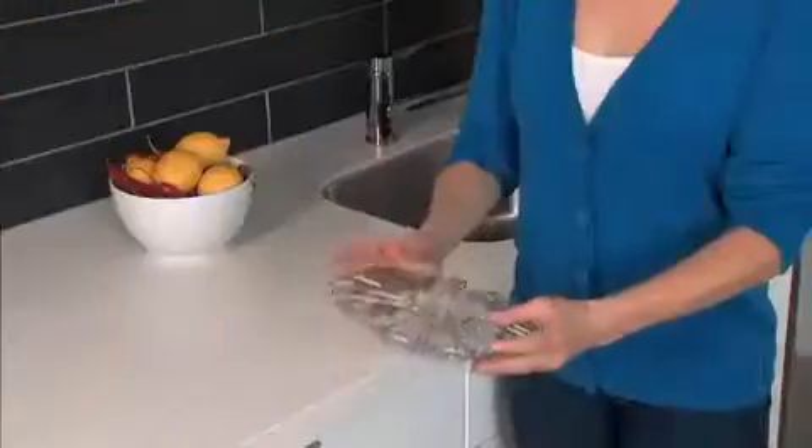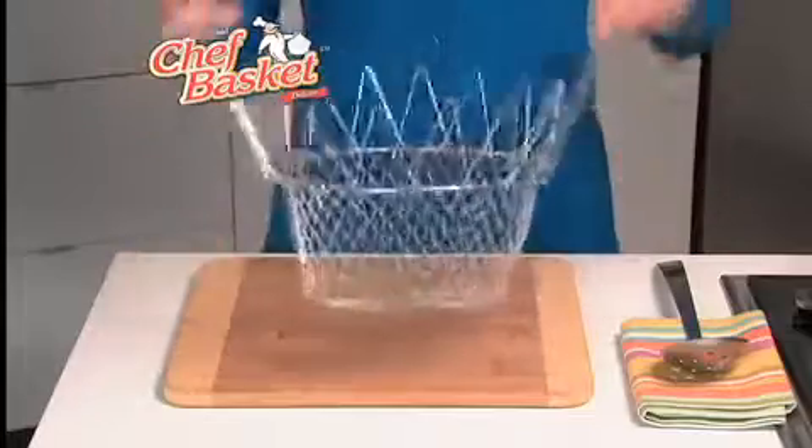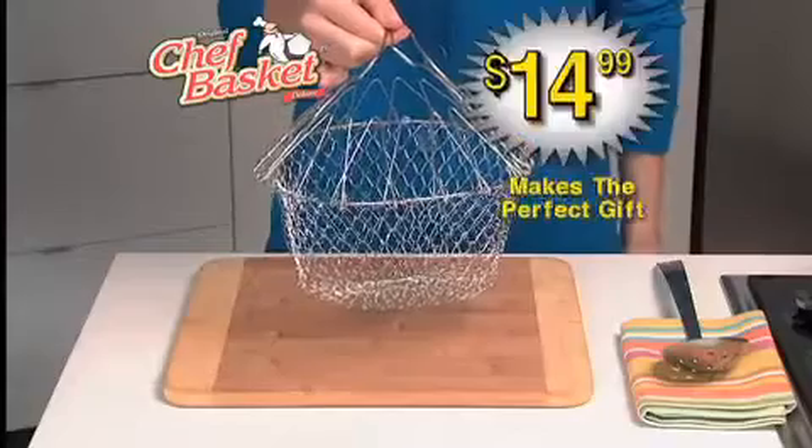It's the one kitchen item I can honestly say I use every single day. I love this thing. Best of all, it folds flat for easy storage anywhere. The Chef Basket — a tremendous value at just $14.99.